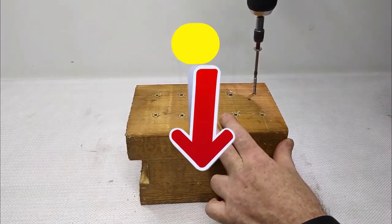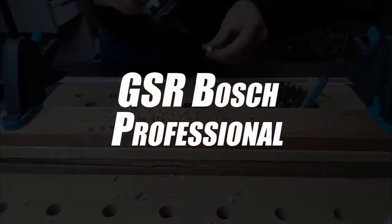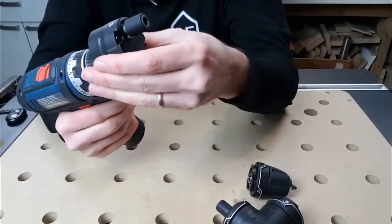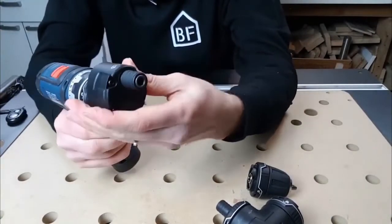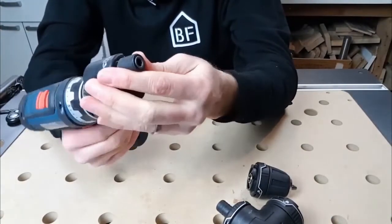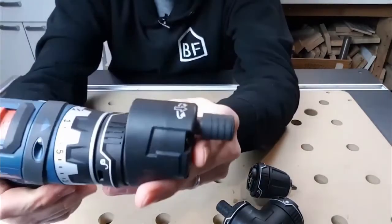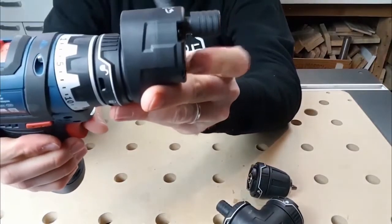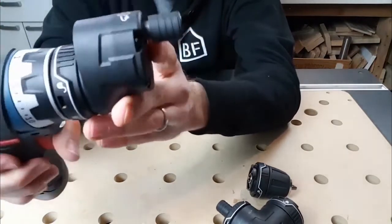Drilling its way into third place, we have selected the Bosch Professional GSR Cordless Drill Driver. This drill driver is equipped with a Bosch Pro case, two 2,000 milliamp batteries, and a charger. Thanks to its various end caps, the device can be used even in narrow places. This is one of the aspects that makes it truly special.